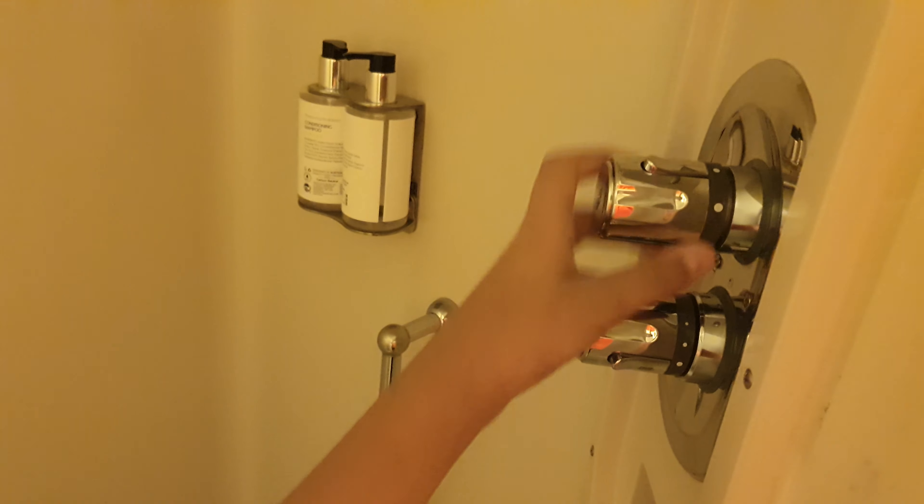Then there's obviously the shower, which is normal looking but inside it's huge. Here's me standing in it — look how big it is. I love these controls — they look like engine switches or really machinery-style. And then there's conditioning and body wash provided.